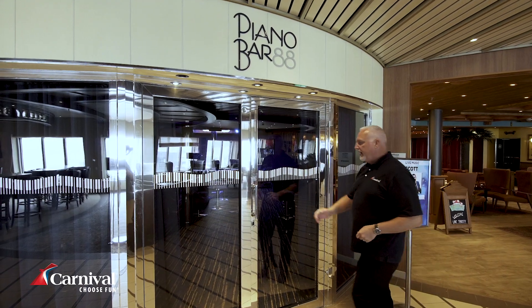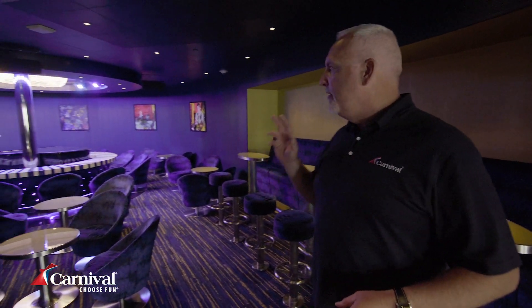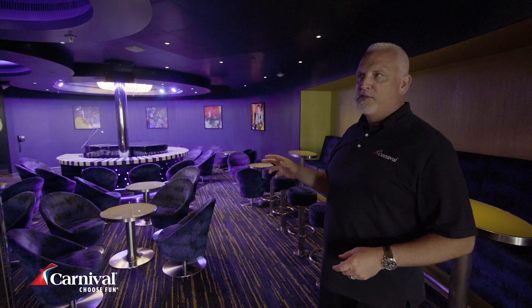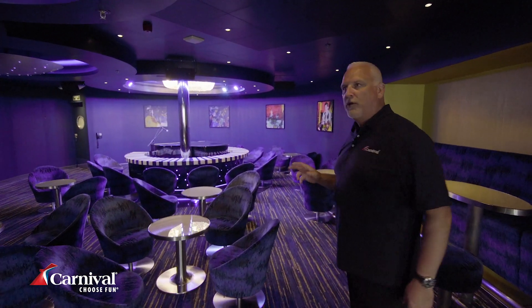Welcome to Piano Bar 88. This is a new twist on a popular theme. You come in, sing the night away. We have amped up theme nights, you can put in requests for your favorite songs, and really let your hair down after a whole lot of fun in the sun.